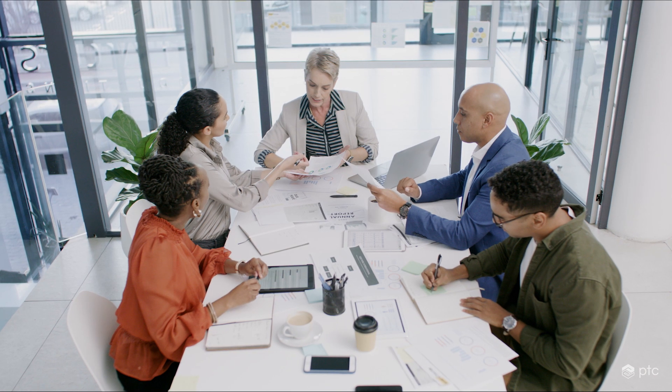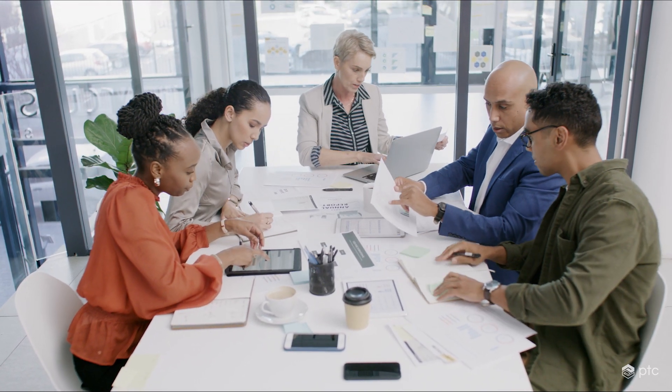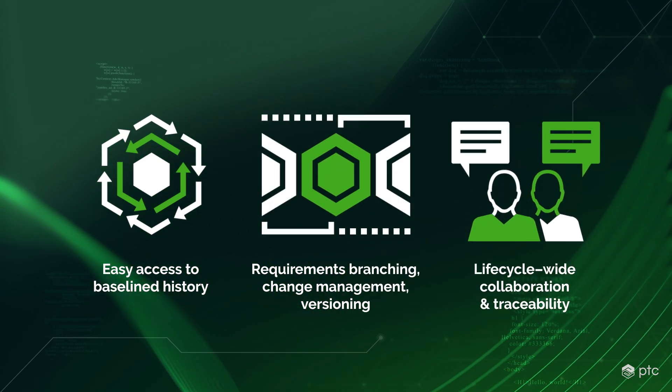With no single, central platform to share ideas and collaborate on requirements, things are bound to get complicated. Codebeamer's requirements management functionality helps you ensure efficient and transparent collaboration between all stakeholders.